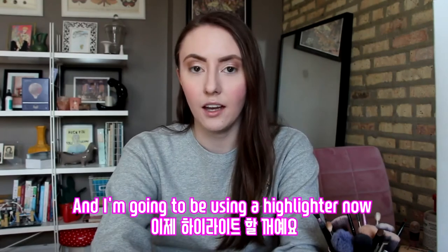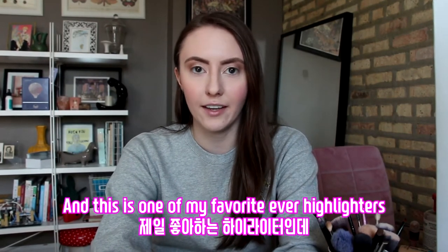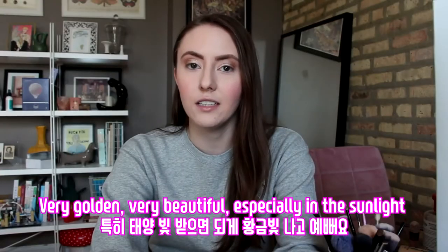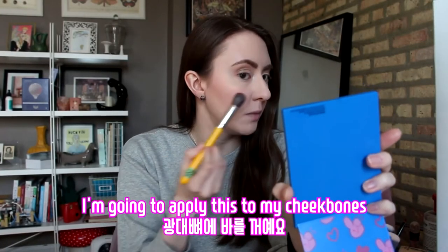I'm going to be using a highlighter now, and this is one of my favorite ever highlighters — the Becca Mary Luminizer. This is such a beautiful highlighter, very golden and very beautiful, especially in the sunlight. I'm going to apply this to my cheekbones.